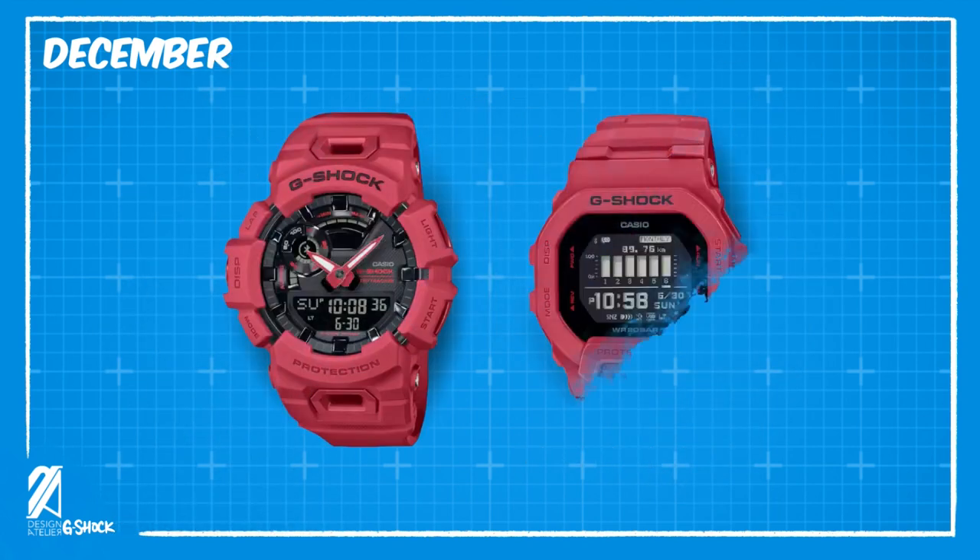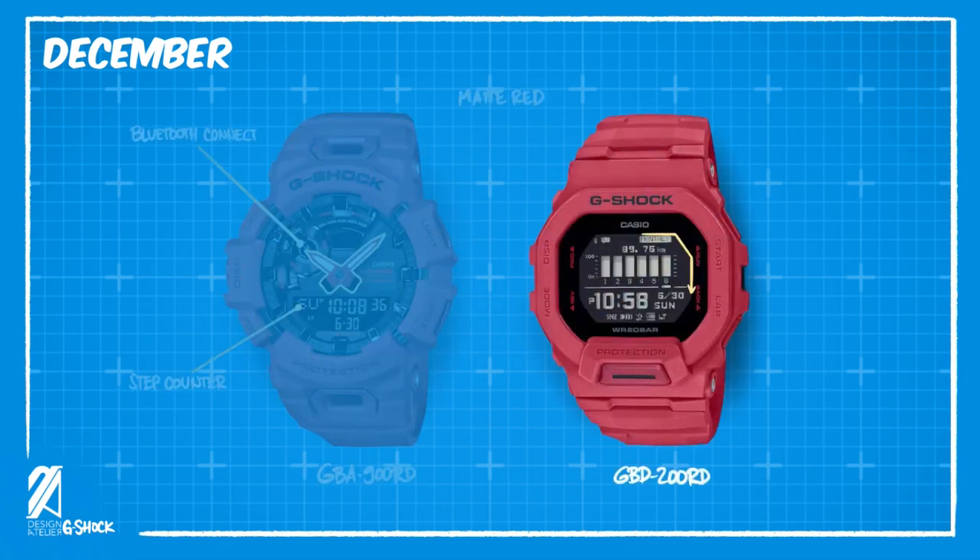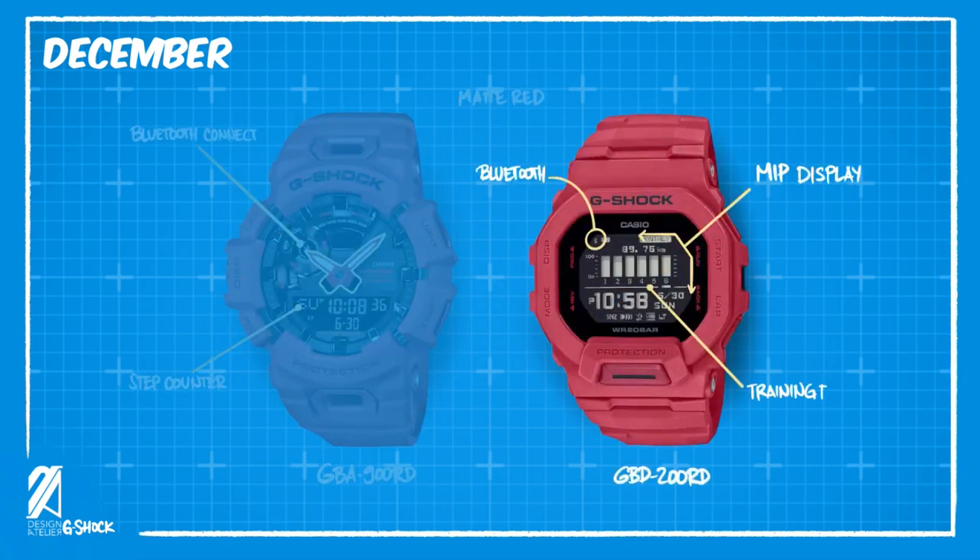Then we will have a couple of new matte red G-Shocks. The GBA900RD is a modern Anadigi model with a Bluetooth connected feature and step counter. This will release at the same time as the GBD200RD, which has an MIP LCD display, Bluetooth connection, and advanced training features.